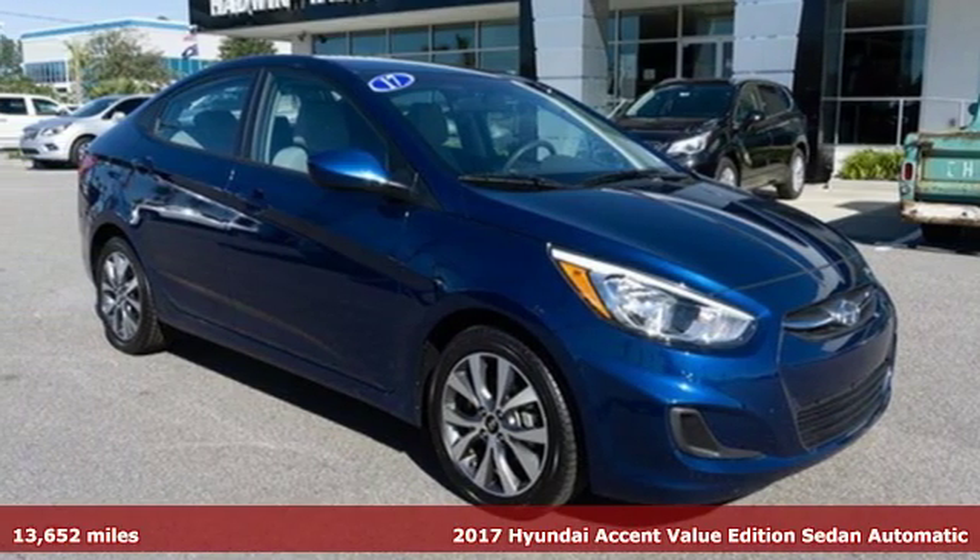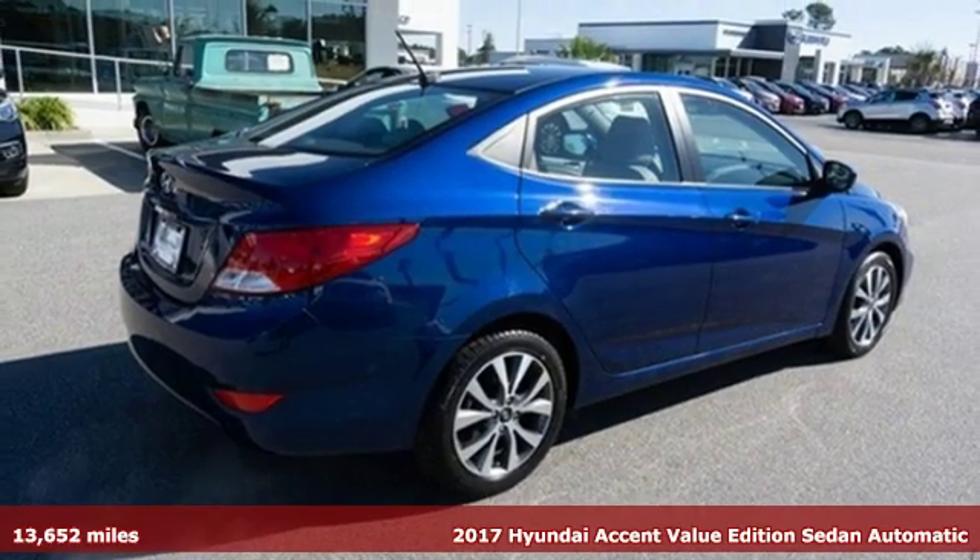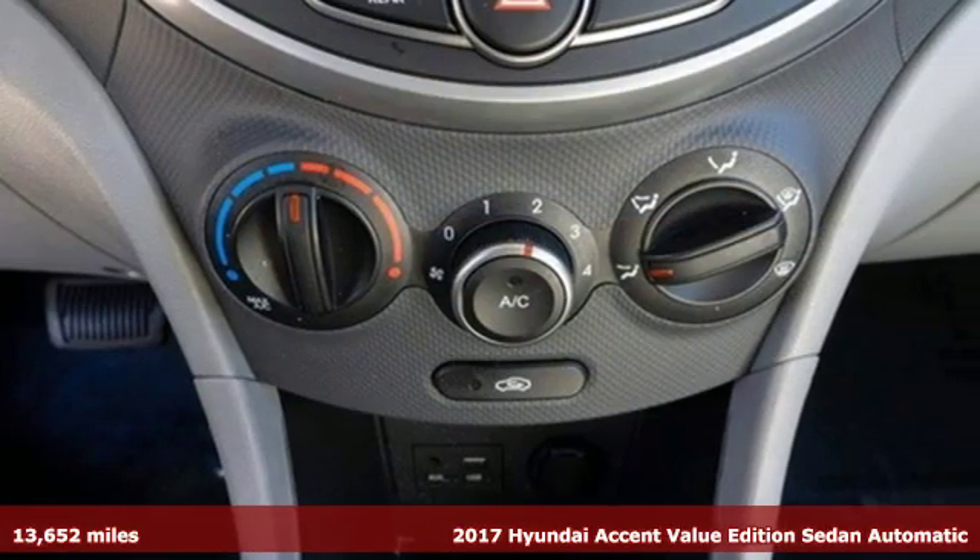Here's a 2017 Hyundai Accent. Hyundai's attention to detail means a better driving experience for you. It comes with all the amenities you need.